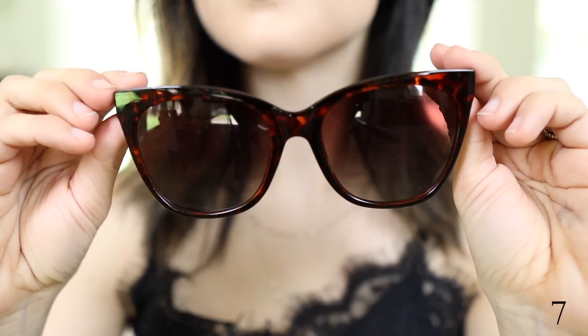Next up are these tortoise shell cat eye sunglasses. I always love picking up one new pair of sunglasses every year. I never spend more than about $15 to $20 on sunglasses because they either get lost — which is usually the case — or I sit on them and they break. So I love getting them from Amazon. There are a lot of really cute chic-looking styles, and this tortoise shell one is one I really love. Going back to clothing items now — I feel like those accessories are just fantastic.